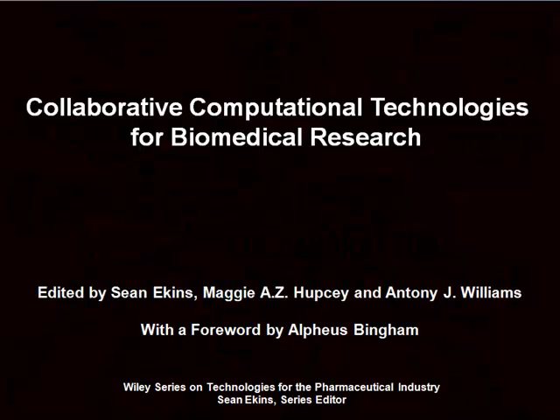Hi there, this is Anthony Williams. I'd like to introduce you to the new book, Collaborative Computational Technologies for Biomedical Research, edited by myself and my co-editors, Sean Aikins and Maggie Hupsey, and published by Wiley & Sons.